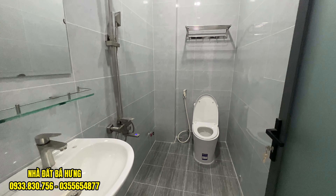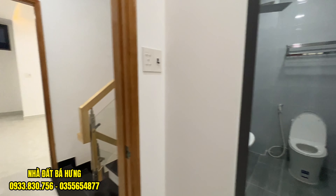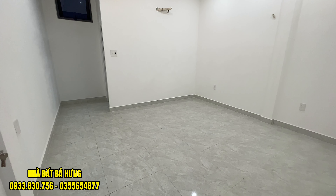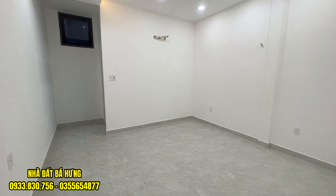Toilet thì có bồn cầu khối, gạch ốp cao lên đụng trần, có vòi tắm đầy đủ. Toilet riêng từng phòng. Căn nhà dài tới 14m, xây dựng hết đất, toilet riêng. Phòng rất là rộng và có cửa sổ ra phía ngoài. Phòng rất rộng, rất thoáng, đã sẵn đấu máy lạnh hết rồi.